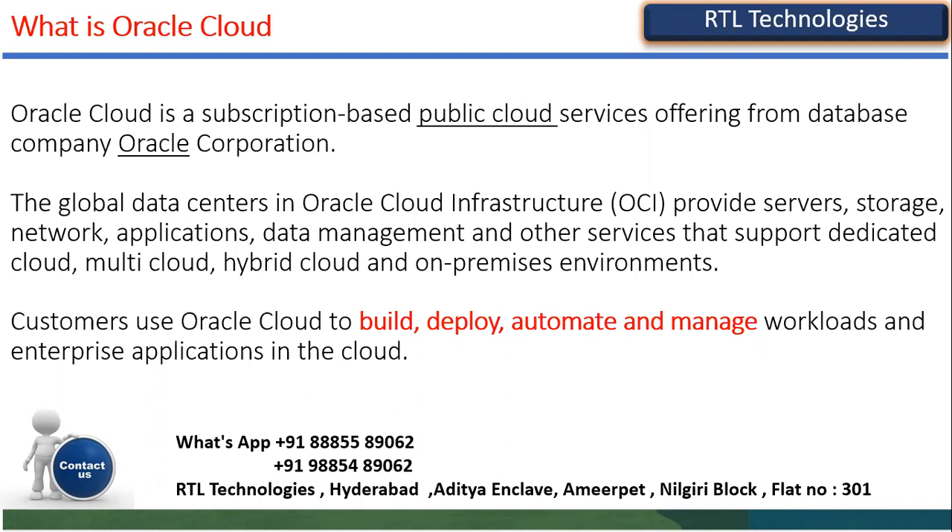For example, ICICI Bank uses Oracle Fusion to maintain their 25,000 employees' information. Vodafone uses human capital management. Act Fibernet has 8,500 employees and uses Fusion Cloud ERP to maintain their employee information. Clients in any country — Oracle is ready to establish a data center there, so no need to worry about security of business data. They can build, deploy, and automate applications and manage workloads.